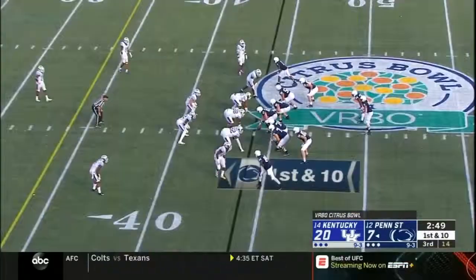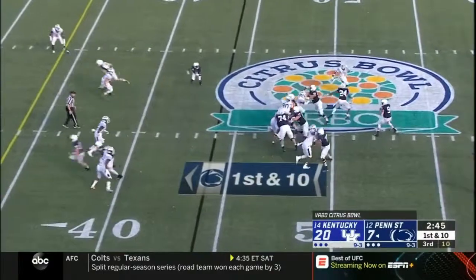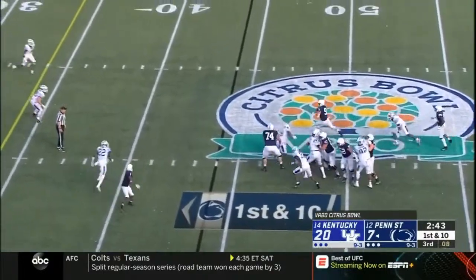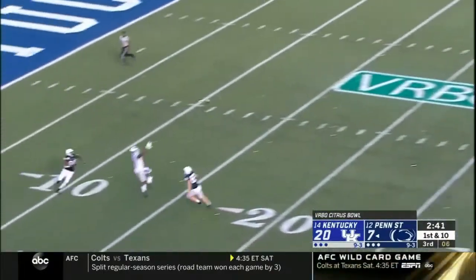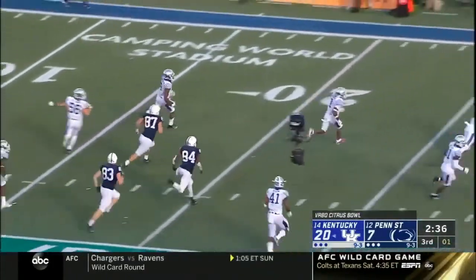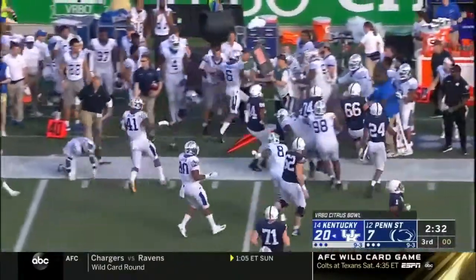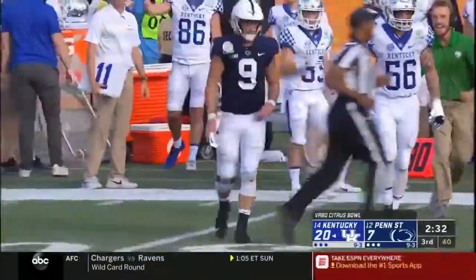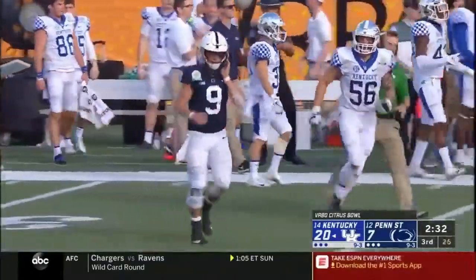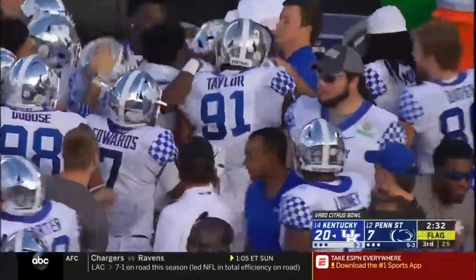Jawan Johnson with McSorley — such a big part of their offense. McSorley pressured, looking downfield, heaves it — and what an interception! What an interception by Lonnie Johnson, bringing it back along the far sideline. There's a penalty flag — McSorley got blocked. Maybe that's the penalty by Cash Daniel. Trace thought he had a touchdown.